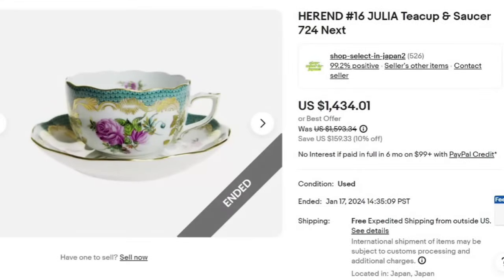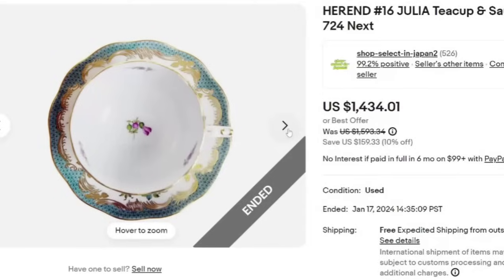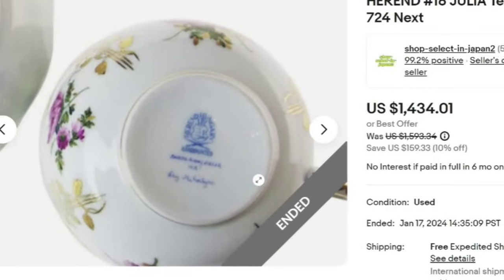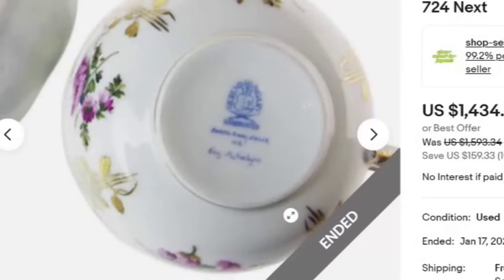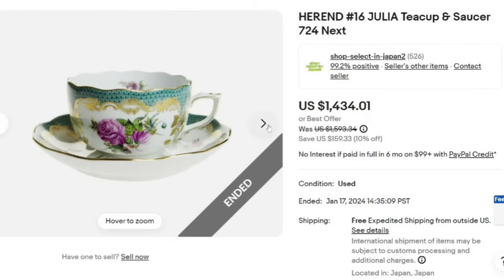We are up to our top four, starting with a Herend. This is a Julia teacup and saucer — this individual teacup sold for $1,434. It is a beautiful teacup that came from Japan. The mark does say 'Herend Hungary,' and to my knowledge they are all marked. A great sale for $1,434.